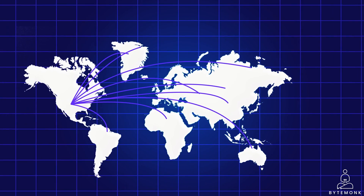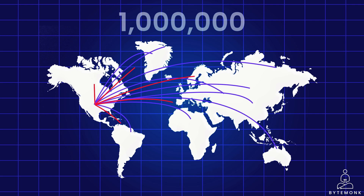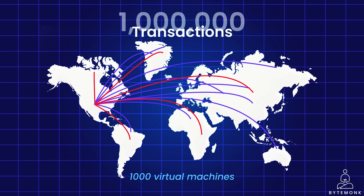The rapid growth didn't slow down. In just the next two years, they hit a remarkable milestone of 1 million transactions a day. To keep up with this explosive growth, they expanded their infrastructure by running services in more than 1000 virtual machines. While this move successfully addressed their scalability challenges, it introduced new complexities and issues that arose from managing a significantly larger and more integrated system.